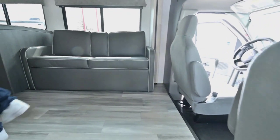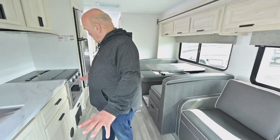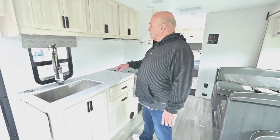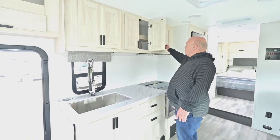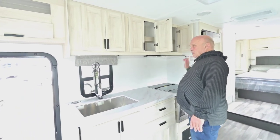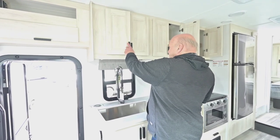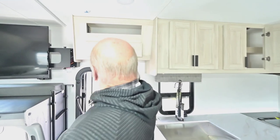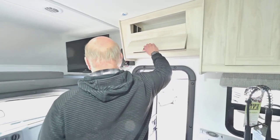This is a great family coach because you have a lot of counter space, a couple of nice drawers — it's all soft touch — and plenty of cabinets. You get three of these large cabinets, and up here you have a little space for your videos or whatever you use nowadays.